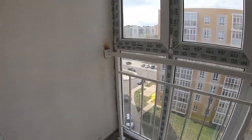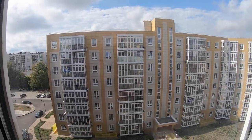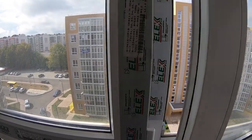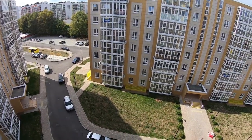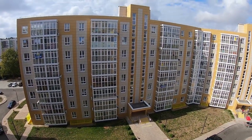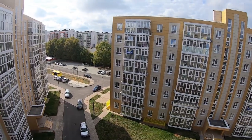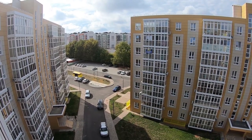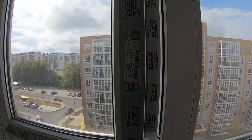Мы сейчас находимся на седьмом этаже. Напротив нас такой же квадратный корпус в зеркальном отражении. Открываем пластиковое окошко и смотрим по сторонам. Видите — там есть турники и парковка. Организовали парковочку, хотя говорят, что мало места. Вот такой вид со стороны улицы, и вот со стороны двора.